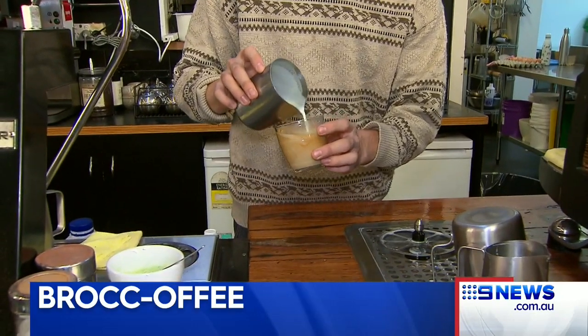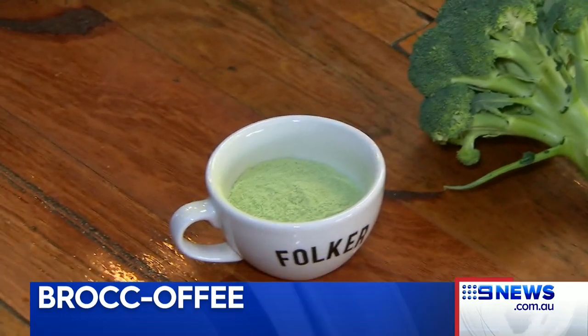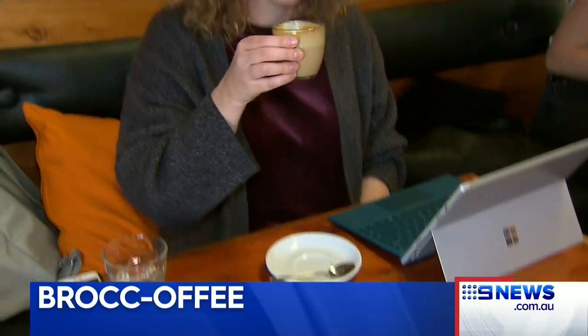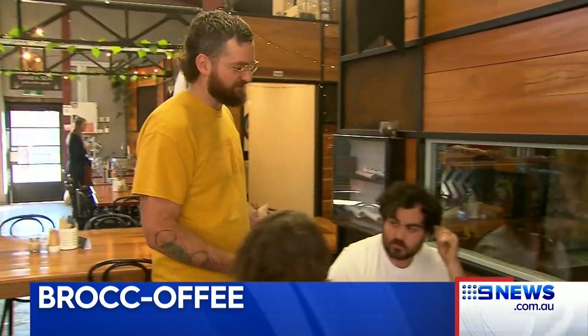Scientists have taken leftover crops, dried them out, transformed them into powder form, keeping the nutrients intact, and they're now using that powder to make broccoli lattes. While it might not be to everybody's taste, the owner of the cafe trialling the coffee says he is expecting it to take off with vegans, vegetarians and health-conscious customers.